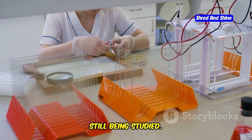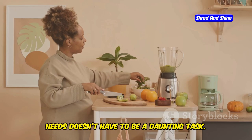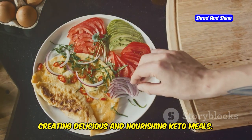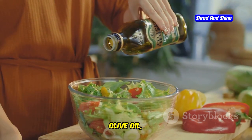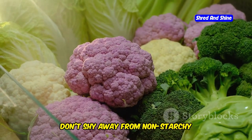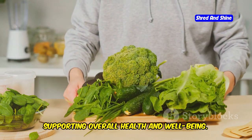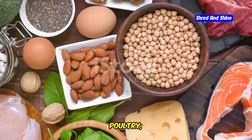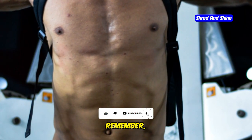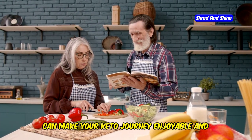Navigating the world of keto while ensuring you're meeting your nutritional needs doesn't have to be a daunting task. The key is to focus on nutrient-dense foods within the allowed keto guidelines. Load up on healthy fats like avocados, olive oil, nuts, and seeds — these provide essential fatty acids and contribute to satiety, keeping you feeling fuller for longer. Include non-starchy vegetables like spinach, broccoli, cauliflower, and Brussels sprouts, which are packed with vitamins, minerals, and fiber. Choose protein sources wisely, opting for lean meats, poultry, fish, eggs, and plant-based options like tofu and tempeh. Variety is key — exploring different recipes, incorporating seasonal produce, and experimenting with herbs and spices can make your keto journey enjoyable.